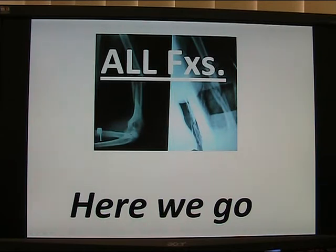Fractures of the femur — remember, just about always operate on them: the top, the middle, the bottom. Fractures around the knee — just about always operate. Fractures of the tibial shaft — 50-50, operate. Fractures of the ankle — just about always operate.